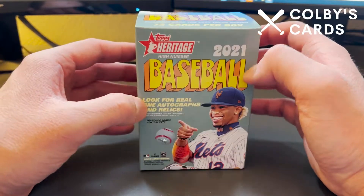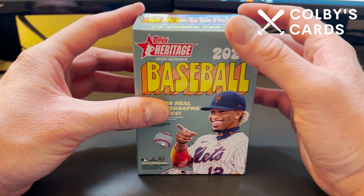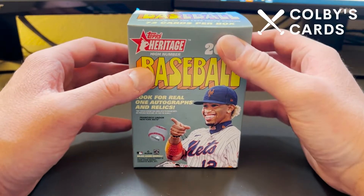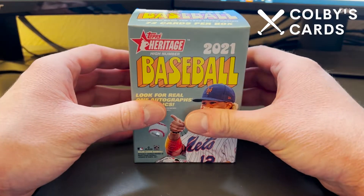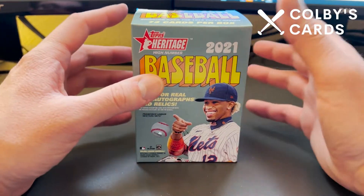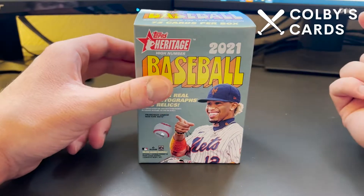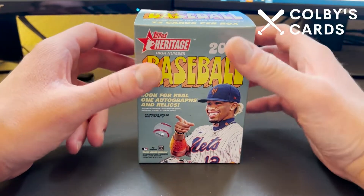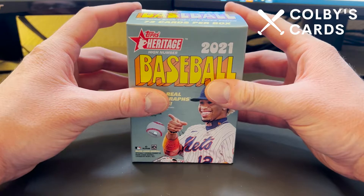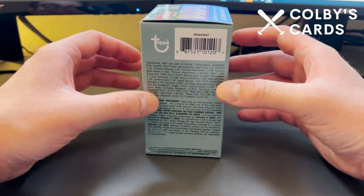I did open one of these on the channel already — I don't think I had any big hits, but you can go back and check that video. Also, special announcement: I'm doing group breaks and team breaks, so those are going to be starting up very soon. If you want to get in on those, I have a public Facebook group — the link is in the description, it's just Colby's Cards on Facebook. Join the group, I'll approve you, and I'll be posting any team breaks or group breaks of different products.